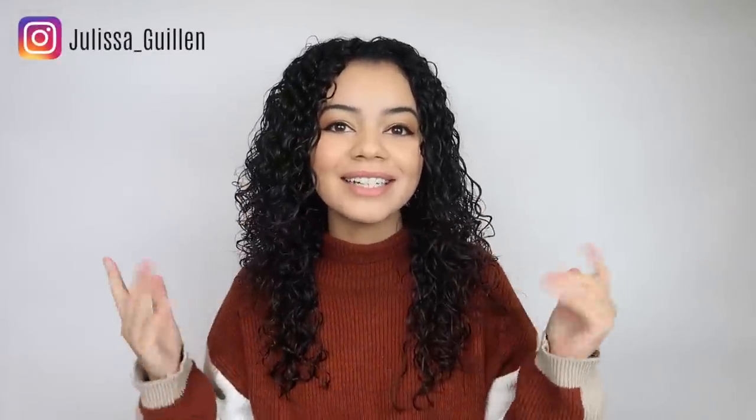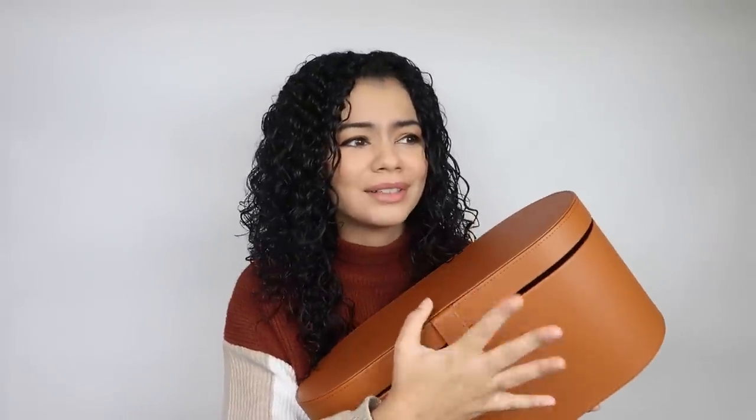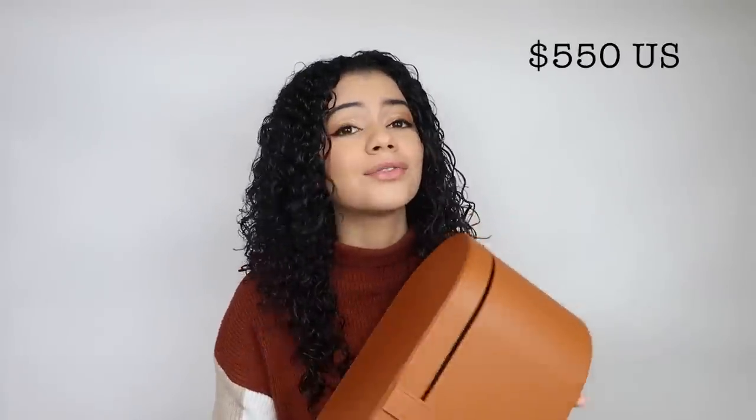Hey guys, welcome back to my YouTube channel. If you're new here, I'm Jalissa. In today's video I'm so excited because I'm going to be using the Dyson Airwrap again — this is so expensive, so of course I'm going to try it in every single way possible.